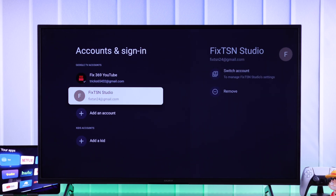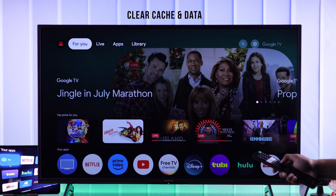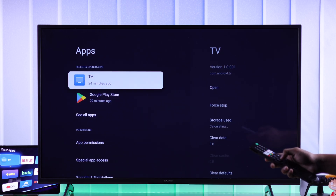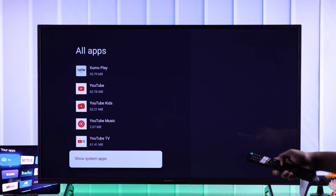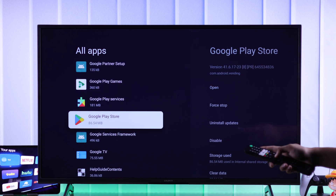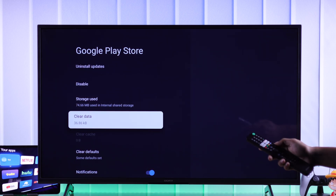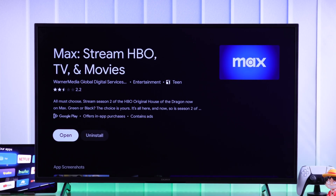Now try downloading an app again, but if the problem persists, next we'll clear the Google Play Store cache and data. Open up settings, from there go to apps. If you can't find Google Play Store, then tap on all apps, scroll down to show system apps, and find Google Play Store from the list. Select it and clear all its data. Now open it from here and install your desired app. This time the installation will go smoothly.